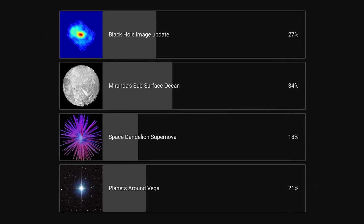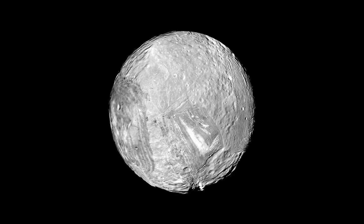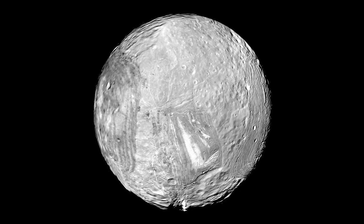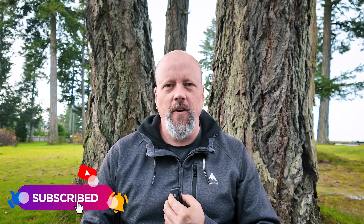Every week we do a vote on our channel about what you thought was the best story of the week. The winner this week was the possibility of a subsurface ocean around Uranus's moon Miranda. We post the new poll to our community tab within a few hours of releasing the video — you can vote there, or vote when you see it while scrolling YouTube, which trains the algorithm to show you more. Make sure you're subscribed and have notifications turned on to maximize your chances of seeing the vote.